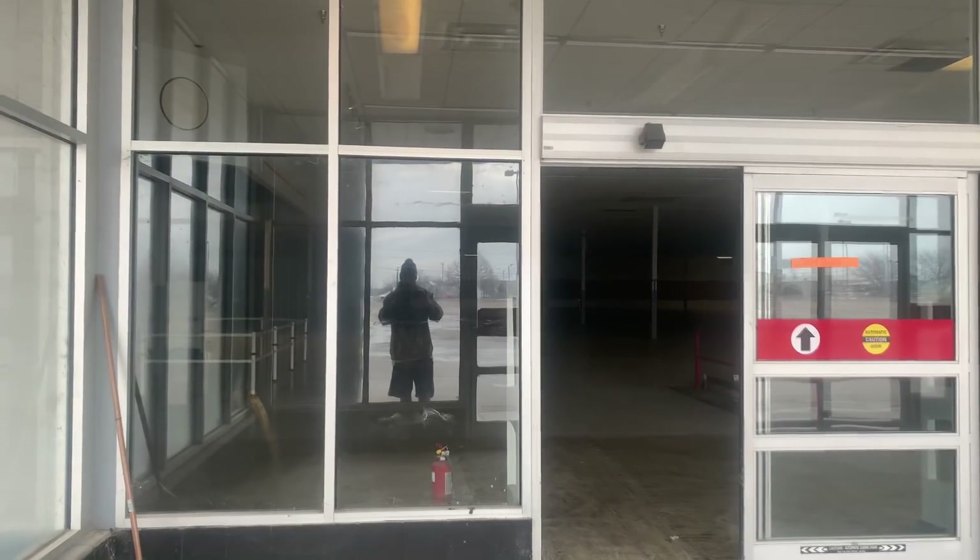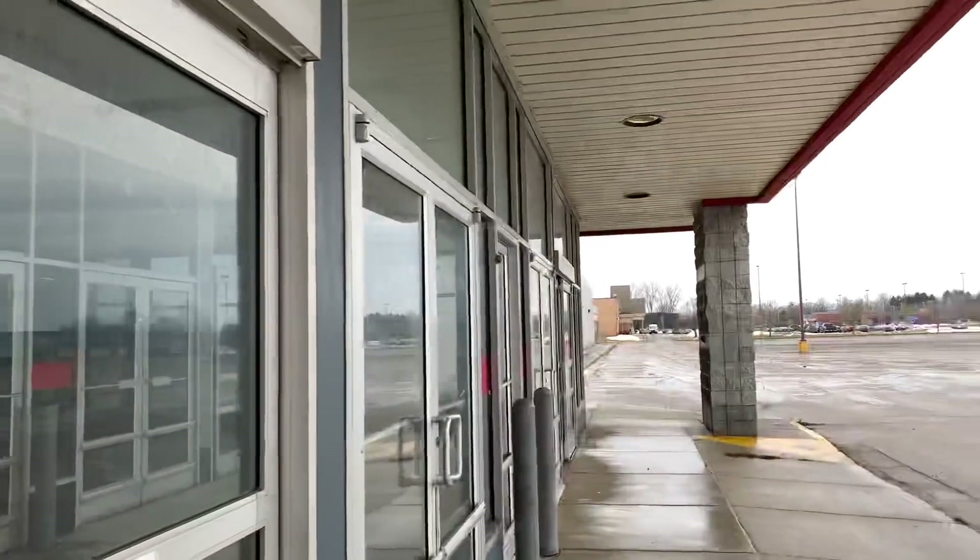So there it is inside. If anybody knows when this K-Mart closed, or if anybody shopped at this K-Mart, please let me know in the comment section.